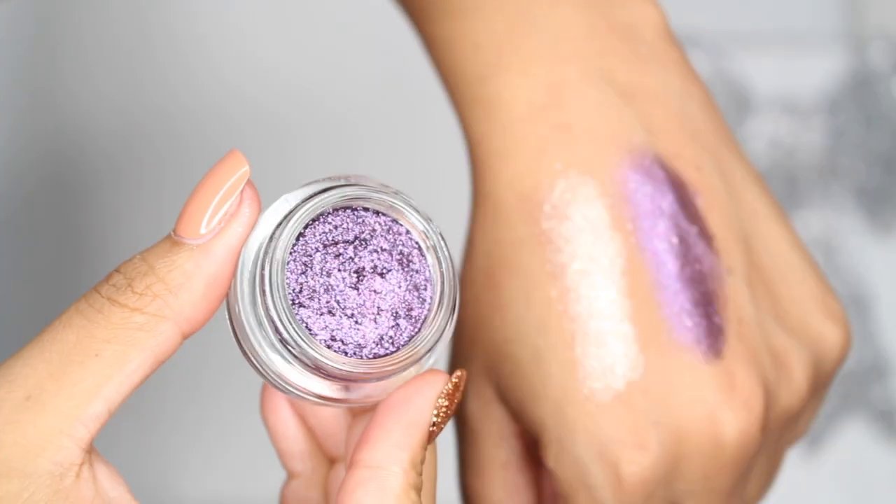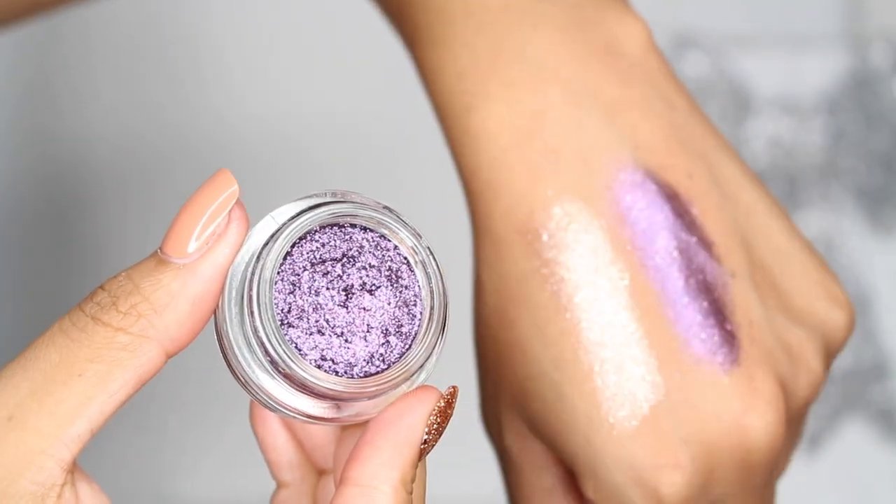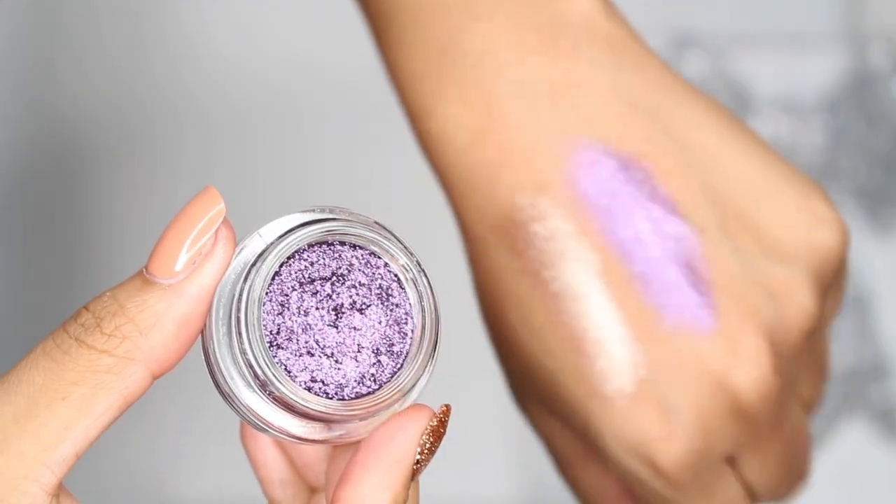I'm also wearing it on my inner corner today. Then they also have the Sequins, which are glam glitter eyeshadows. These are so pretty — I'm wearing the purple one today. I wanted to wear this one, but I was like, put some color on your face, Samantha. It's not all about gold.